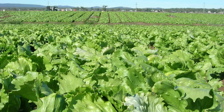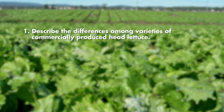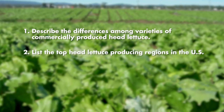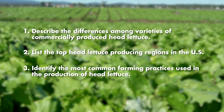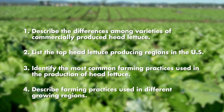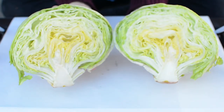After viewing this short video, you will be able to describe the differences among varieties of commercially produced head lettuce, list the top head lettuce producing regions in the US, identify the most common farming practices used in the production of head lettuce, and describe farming practices used in different growing regions.